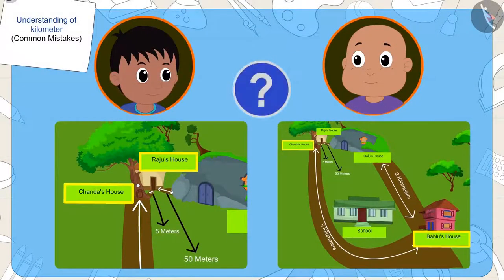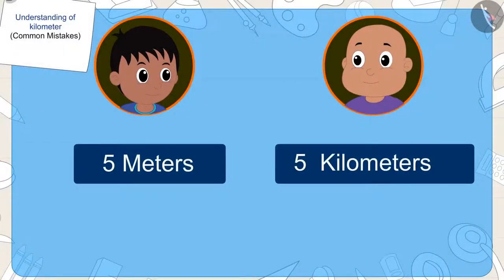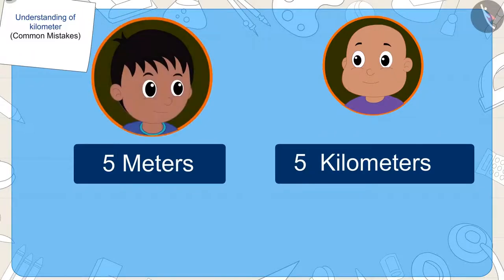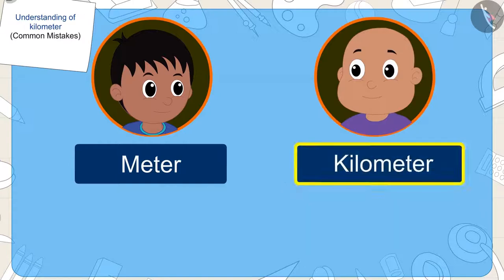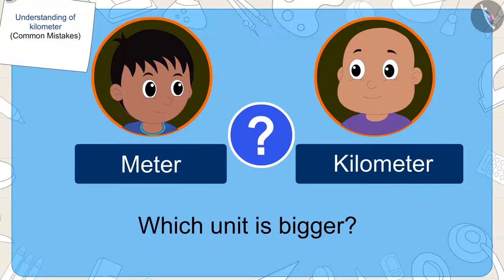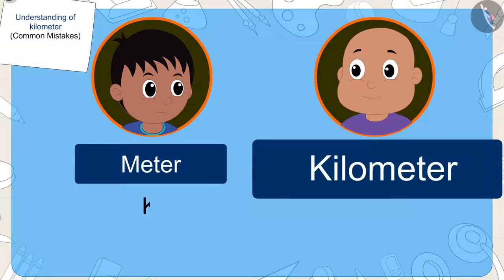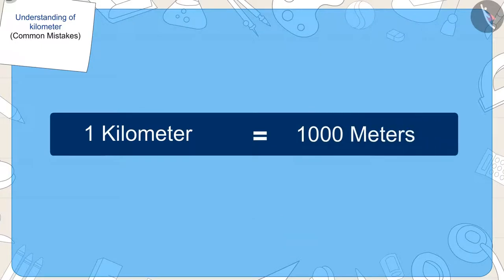Children, can you tell me — is it right? Even though the numbers in the distances of Raju and Bablu's houses are the same — five — the distance unit of Raju's house is metres, and the distance unit of Bablu's house is kilometres. And kids, you do know which one of these two units is bigger, don't you? Yes — kilometre is a larger unit than metre, because one kilometre is equal to one thousand metres.